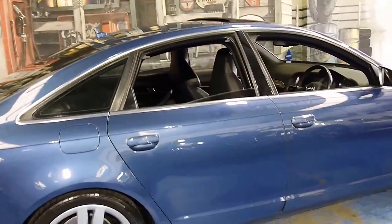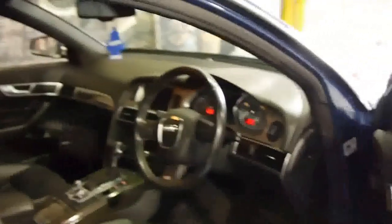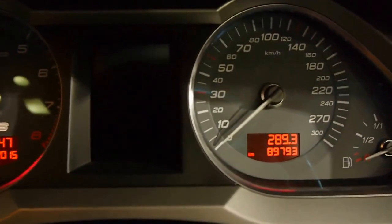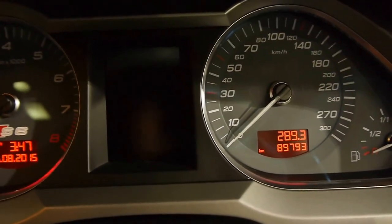Tinted windows all around, sunroof, and again the sports buckets. You've got carbon fibre trim on the doors and console. Stepping in, you're greeted with S6 logo gauges and under 90,000 kilometres, which is nothing on a 10-cylinder engine.